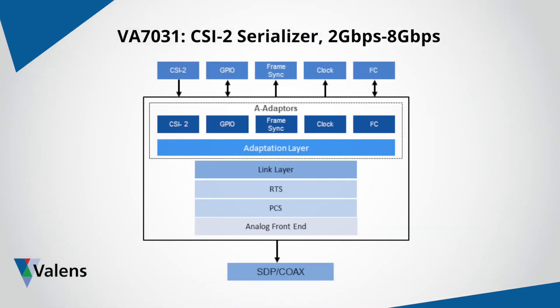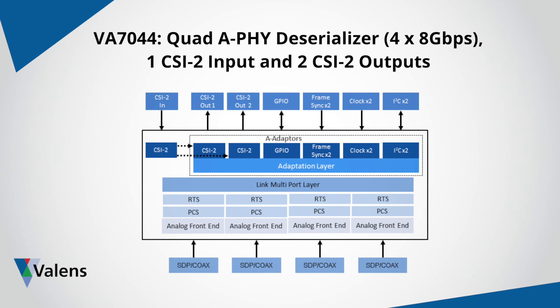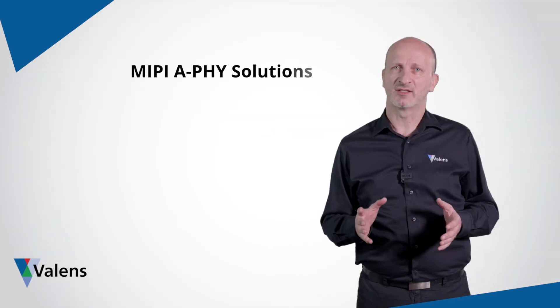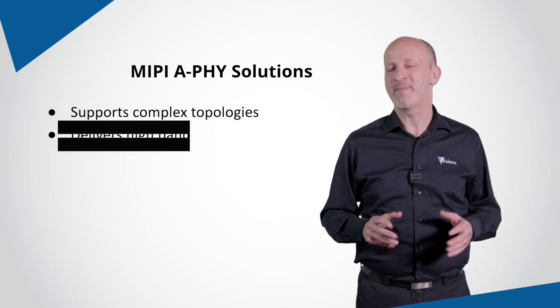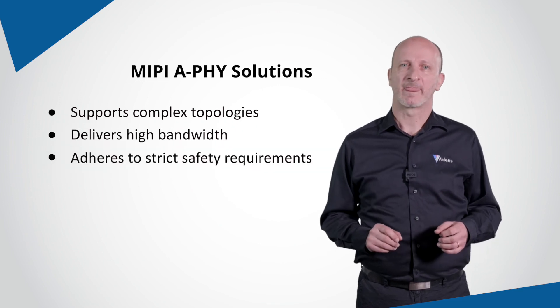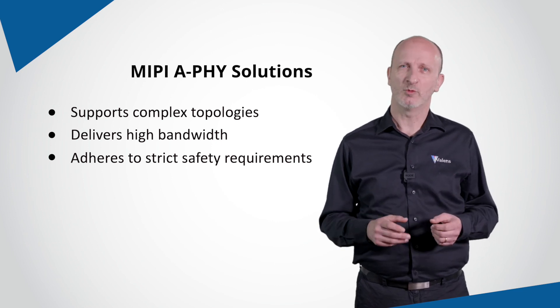Our upcoming VA7031 device will be a CSI2 serializer over an 8 Gbps A PHY, and our VA7044 chip will be a quad A PHY receiver with four 8 Gbps links deserializing to 2 CSI2 outputs, both supporting up to 16 CSI2 virtual channels. The VA7044 will also have a CSI2 input to enable the creation of advanced sensor topologies. MIPI A PHY solutions are designed to meet the needs of future automotive networks supporting complex topologies, high bandwidth and strict safety requirements. Engineering samples of our VA7031 and VA7044 A PHY solutions will be available mid-2021.